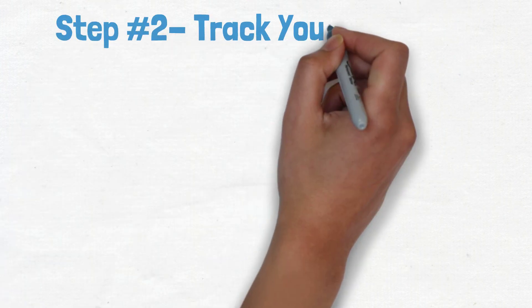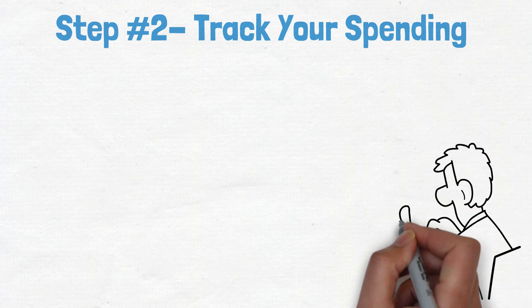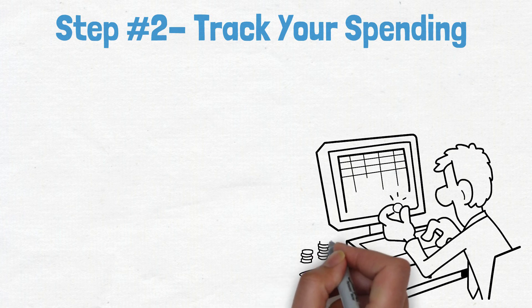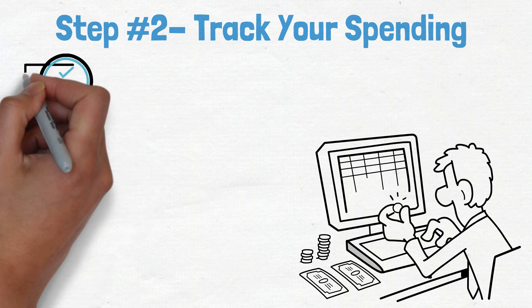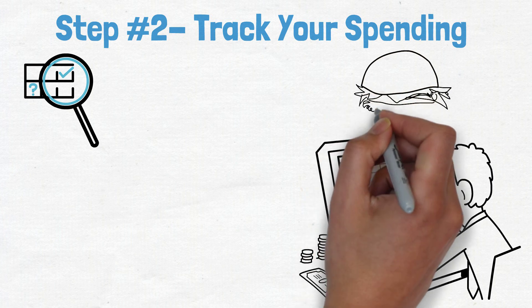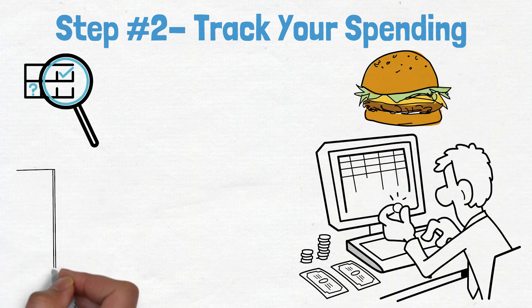Step number two: track your spending. The next step to stop the cycle of overspending is to track your spending. This means recording every penny you spend for a month, whether it's cash, check, or credit. At the end of the month, review your records and see where your money went. You may be surprised to find that you're spending more on eating out than you thought, or that you have a shopping habit that you weren't aware of.